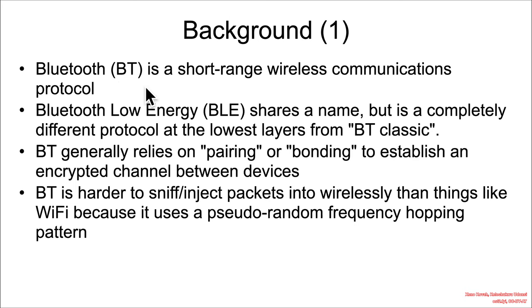The higher layers still use the same Bluetooth stuff, but at the low layers it's different. Bluetooth in general relies on things like pairing in Classic, or bonding in Low Energy, to establish an encrypted channel between devices.